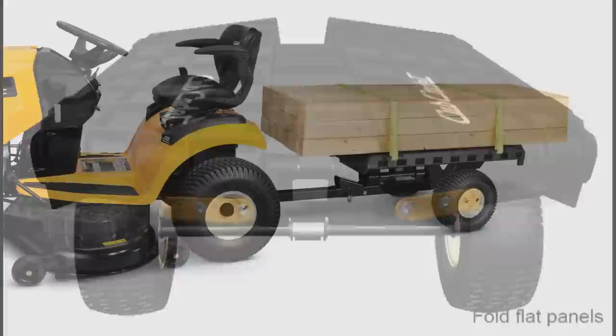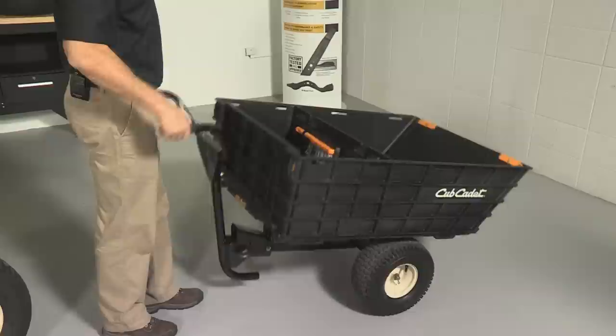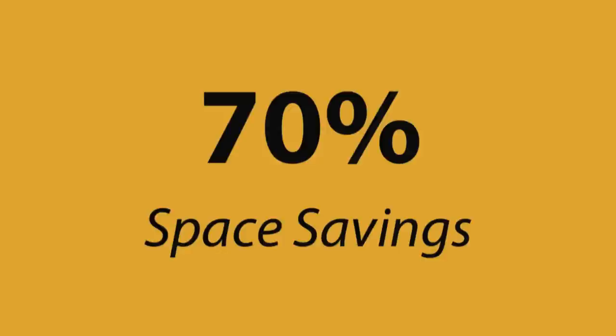Offered as an accessory, the handle attachment allows the hauler to be used just like a wheelbarrow. Use the foldability to maximize those tight spaces in your garage or shed. Storage takes up 70% less space vertically or on its side.